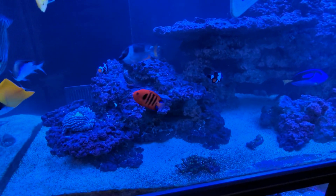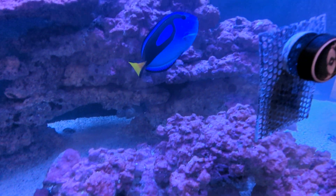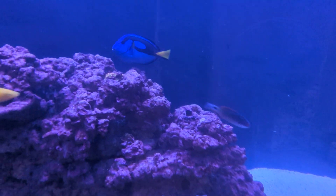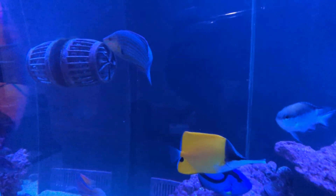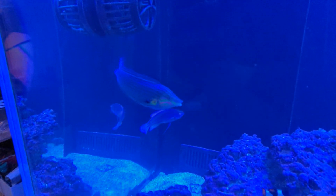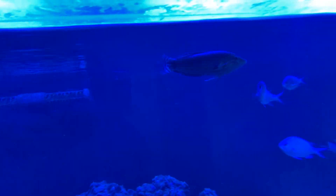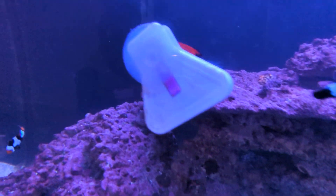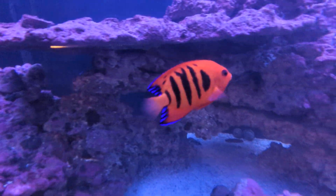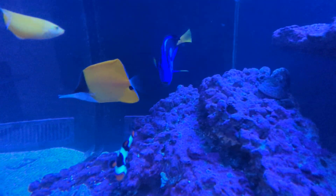All the fish are doing really well. The blue tang had a couple of welts on it because it got stung by the foxface, but he's looking beautiful. The wrasses are all looking real fat, which is great — super healthy. Flame angel is looking super vibrant. Forceps is looking real nice.